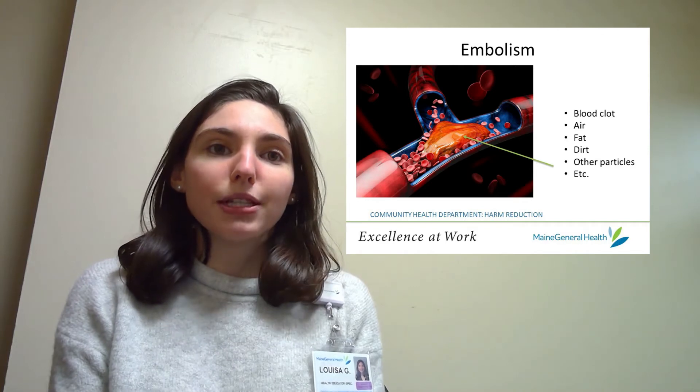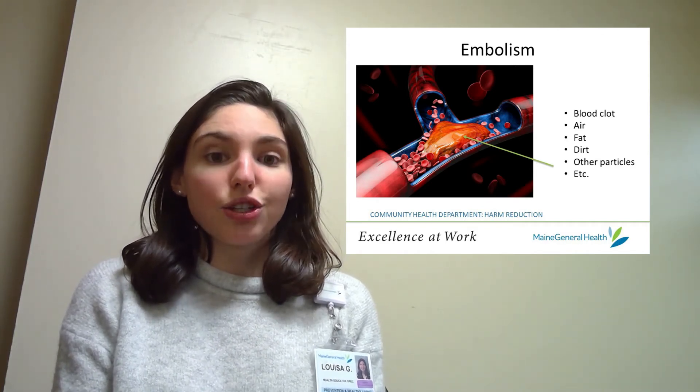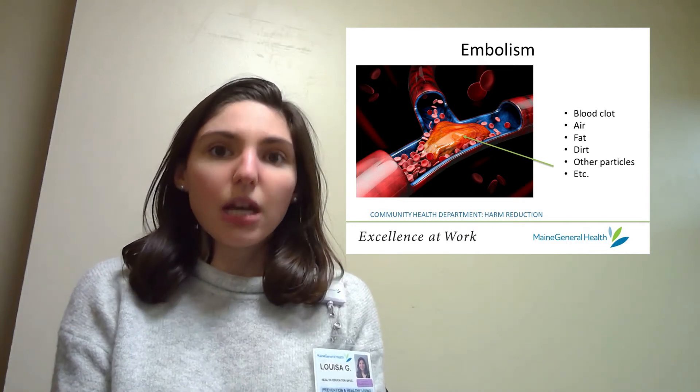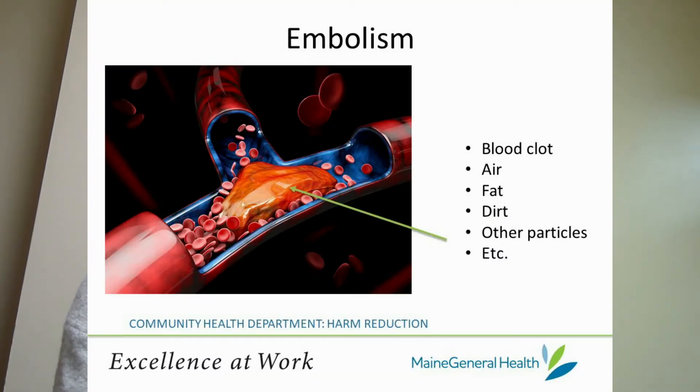An embolism happens when a blood vessel becomes blocked and that blockage travels in the blood vessel. The source of the blockage could range from a blood clot to air, to fat, even to dirt or other particles, which could come from an injection. When a blood vessel experiences a blockage caused by a blood clot it's called a thrombosis. When a thrombosis or other type of blockage travels in that blood vessel, that's known as an embolism.